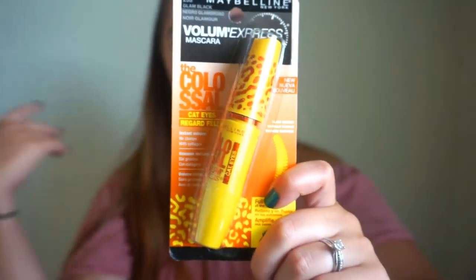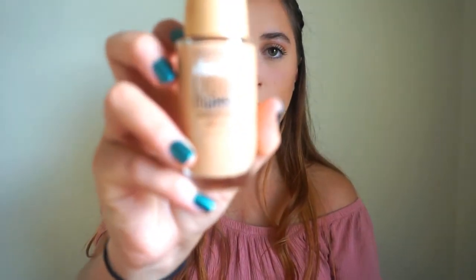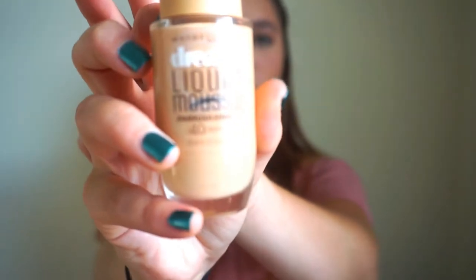I also got another Colossal mascara — this is my favorite mascara and I use it basically every time I do my makeup, so I picked up a backup and a waterproof one. For foundation today, I used the Maybelline Dream Liquid Mousse Airbrush Finish Foundation in shade 40 Nude. When I first put it on it looked really orange, but after doing my concealer it oxidized and definitely matched me. I liked it.